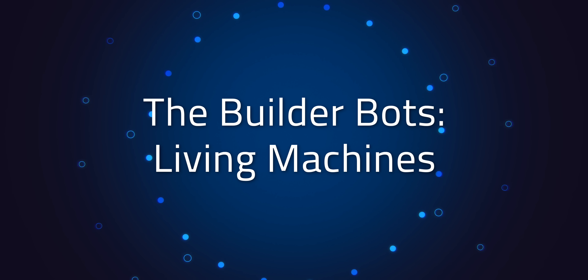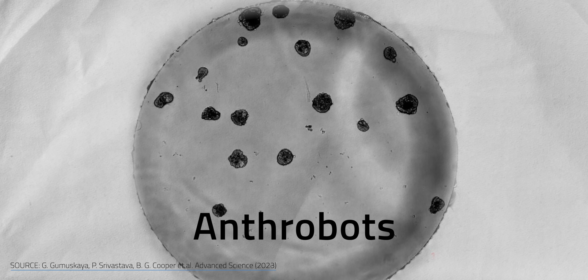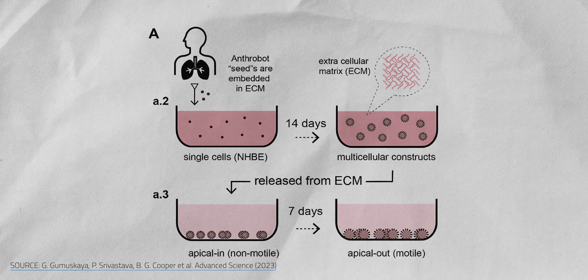But the world of medical microbots gets even weirder. What about straight up growing a microbot from living tissue? These are anthrobots, and what makes them different from other microbots is simple: they're grown from human tissue. Specifically, they're made from lung epithelium and can be as small as 30 micrometers across and survive for up to two months.